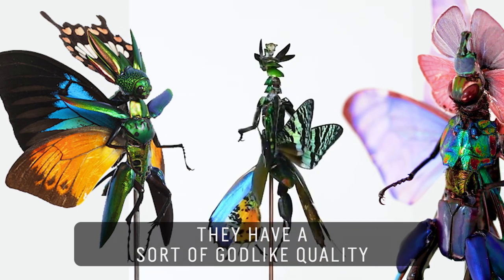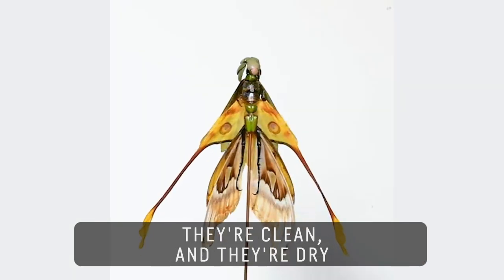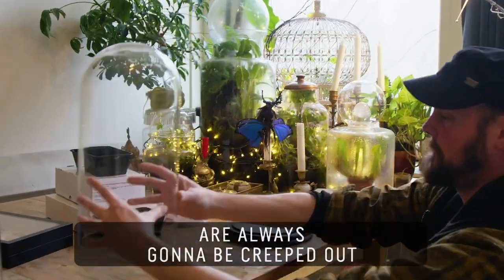They have a sort of god-like quality. If you look at them really, really close, they're clean and they're dry. There's no icky surprises. But some people are always going to be creeped out.